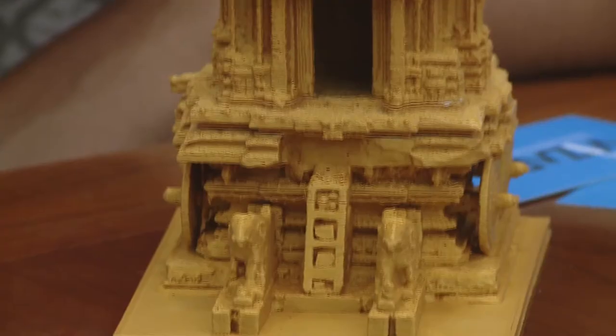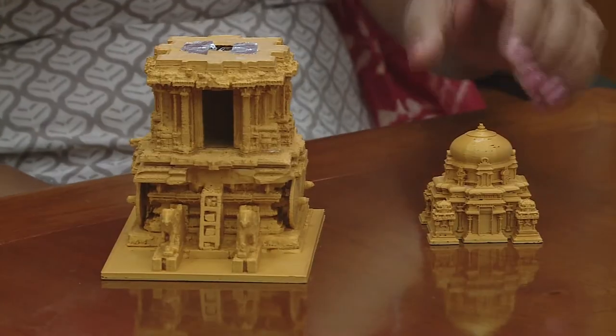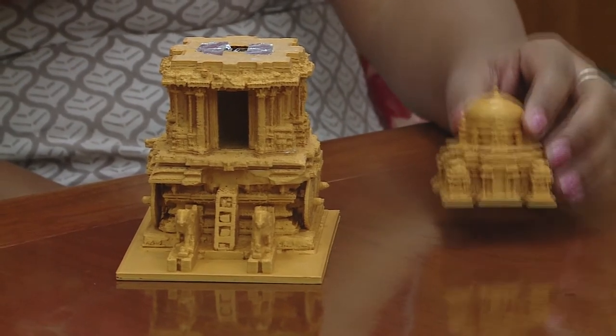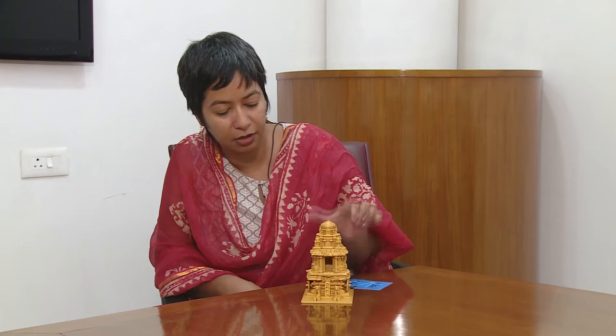We took multiple laser scans of the chariot as it exists today. These laser scans were registered into a point cloud, and a 3D model of the stone chariot was created. What you are seeing is as it exists today — it had a top which has degraded over time, and research was conducted through which it was conjecturally reconstructed. So the top part is how we imagine it must have been many years back.